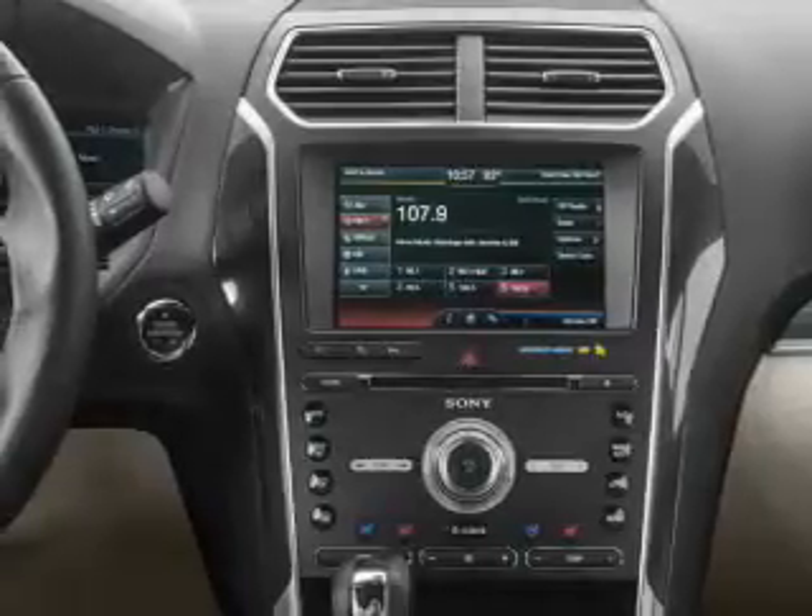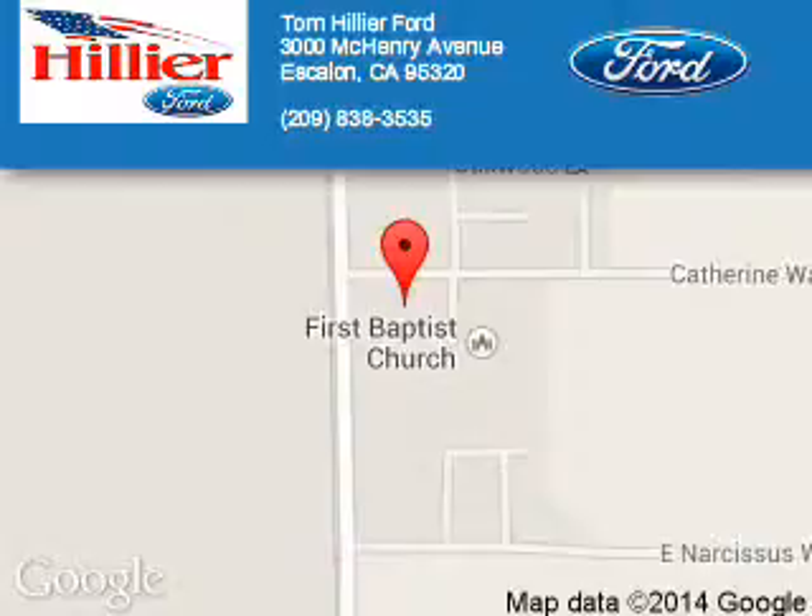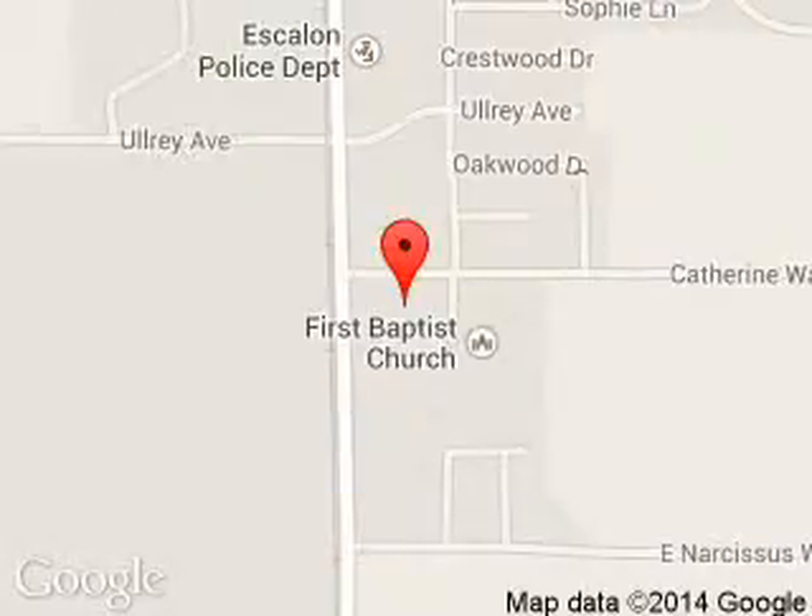Call or click to contact us. Tom Hillier Ford is dedicated to doing everything possible to ensure that the experience you have selecting your next vehicle is a pleasant one. We are located at 3000 McHenry Avenue, Escalon, California 95320.